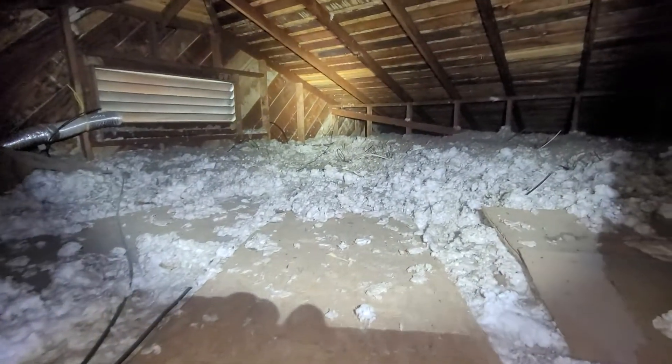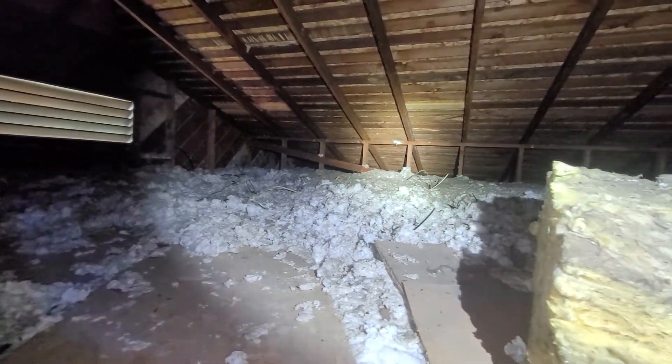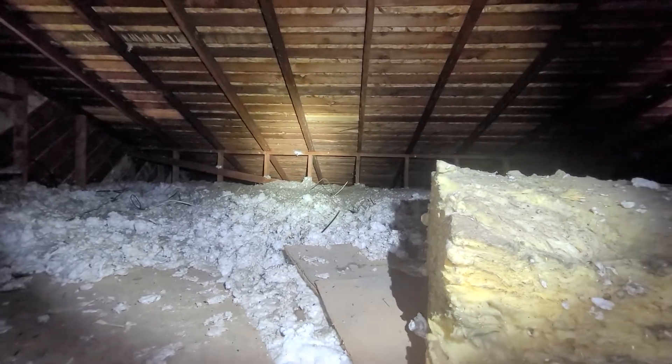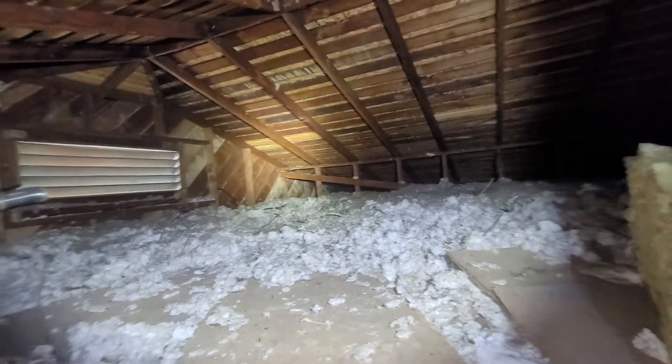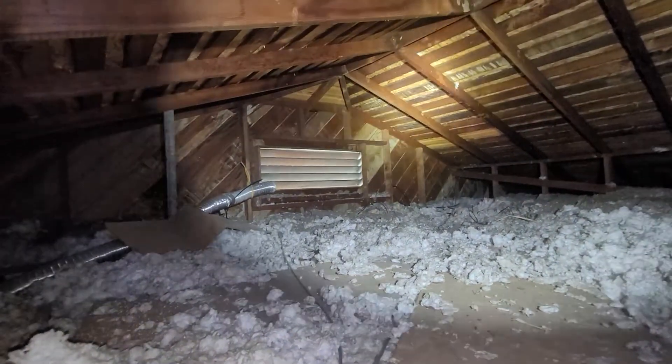We have open, unterminated wiring in the attic space at a number of locations, including a couple of areas where the gauge of wiring appears consistent with knob-and-tube wiring. Generally speaking, we want to see those materials removed from the attic space so that there is no suspicion that they are active.